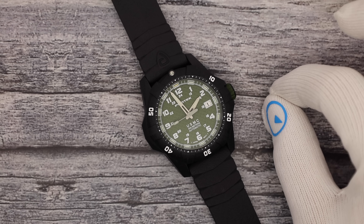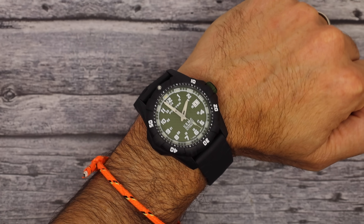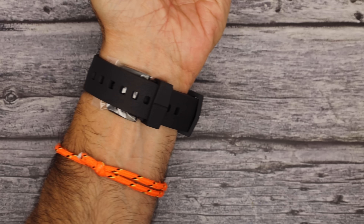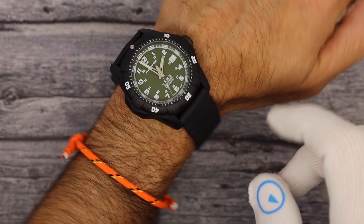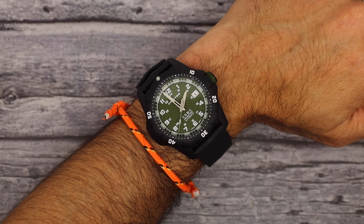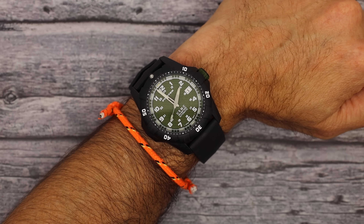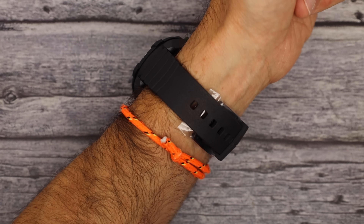Let's try it on. Here it is on my six-and-a-half to six-and-three-quarter inch wrist — that's where I would be on the strap, right around the second hole from the end. Very nice. 50mm lug tip to lug tip, but I think it fits me fine. 42 is a great size.